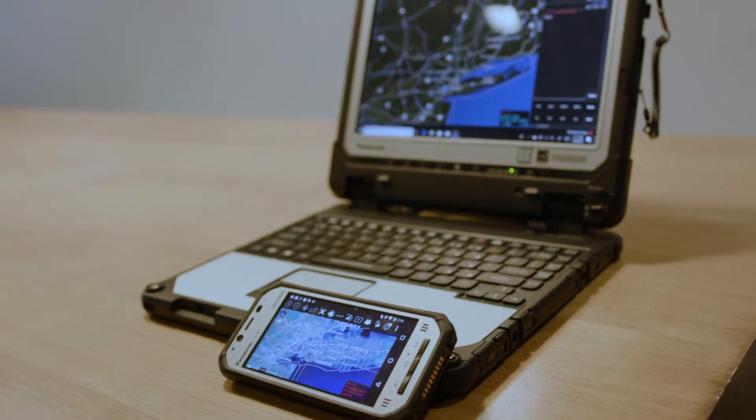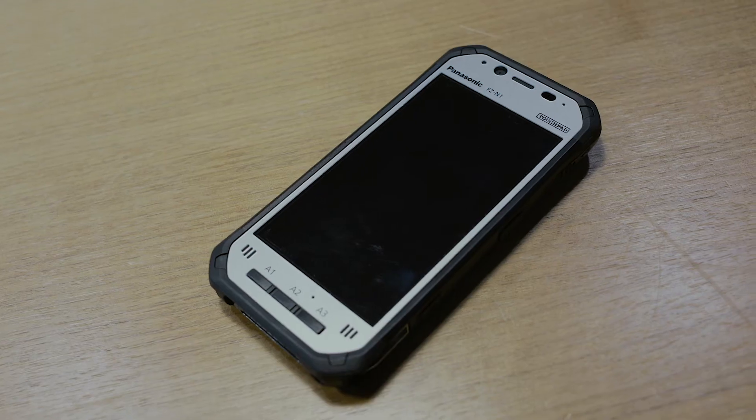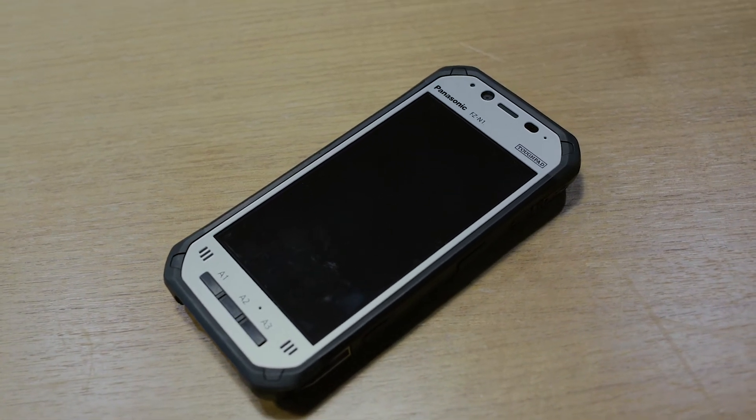So we take the government-provided application and put it on our new rugged Android handheld, and we think that package is a very effective solution — one that we've already deployed within the DOD today. We're trying to build on that success and take that to other communities within the Defense Department and civilian agencies.